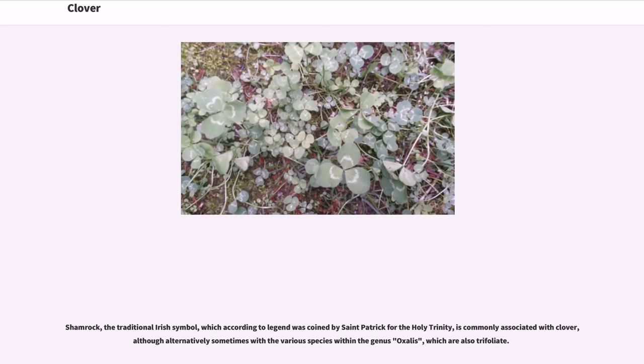Shamrock, the traditional Irish symbol, which according to legend was coined by St. Patrick for the Holy Trinity, is commonly associated with clover, although alternatively sometimes with the various species within the genus Oxalis, which are also trifoliate.